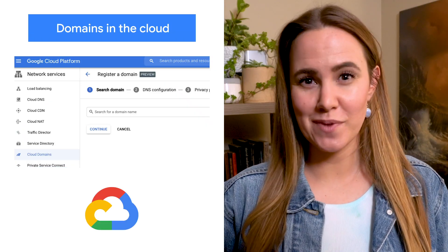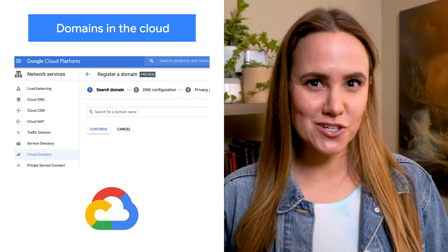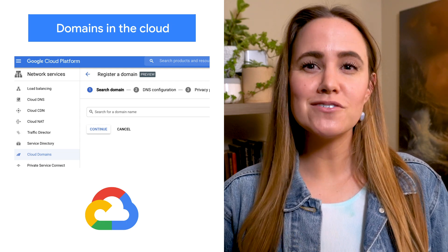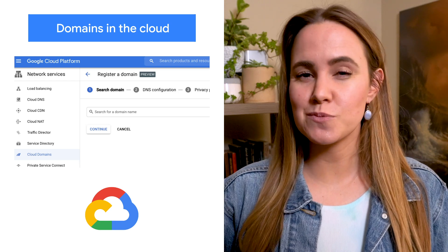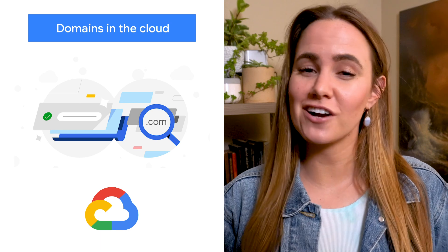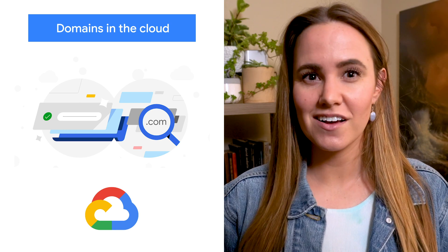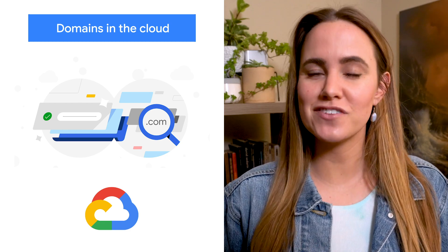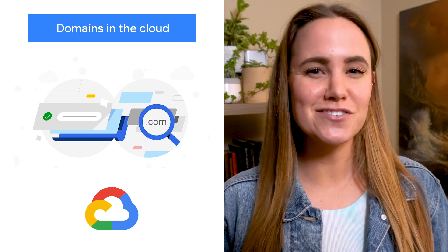We're introducing Cloud Domains in Preview, which simplifies domain registration and management within Google Cloud. Cloud Domains improves the custom domain experience for developers, increases security, and supports stronger integrations around DNS and SSL. It offers easy domain renewal through cloud billing and permissions via IAM. Check out the release for more information.